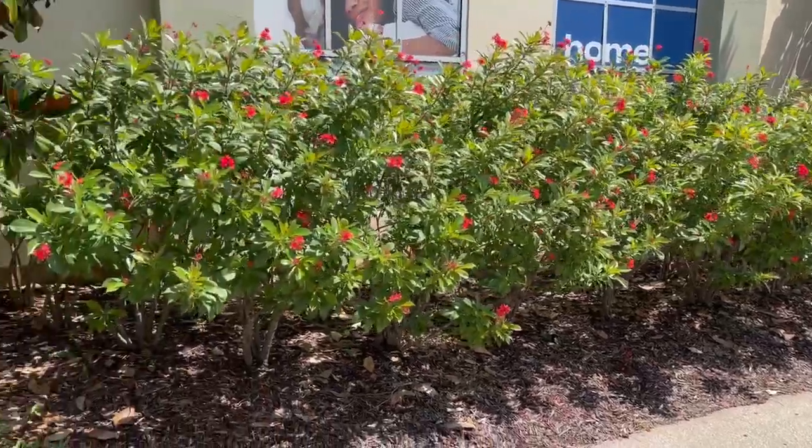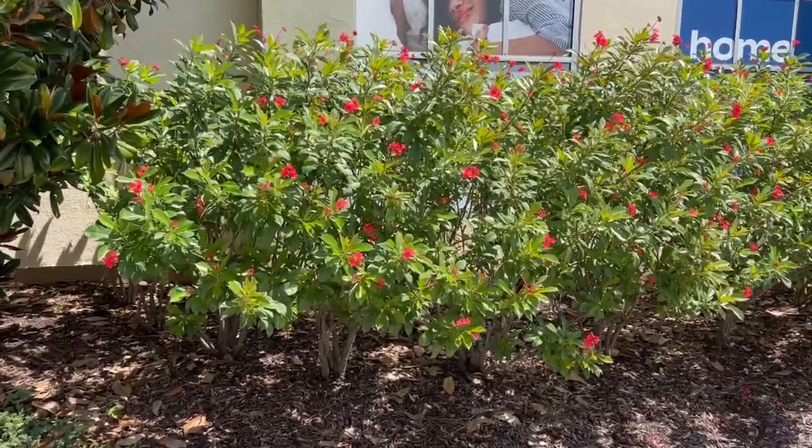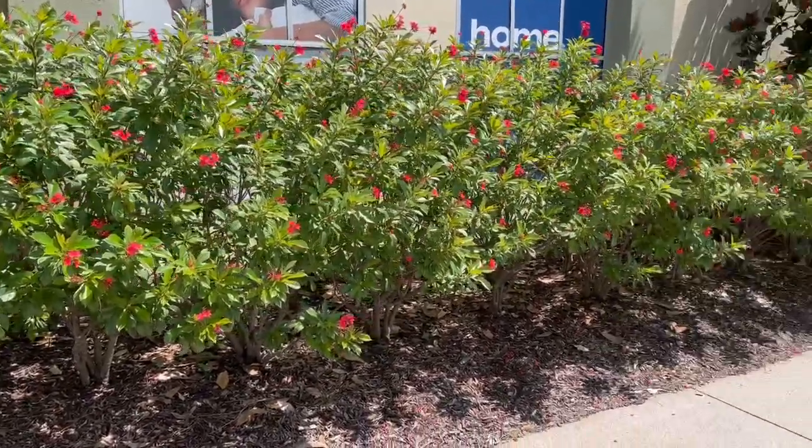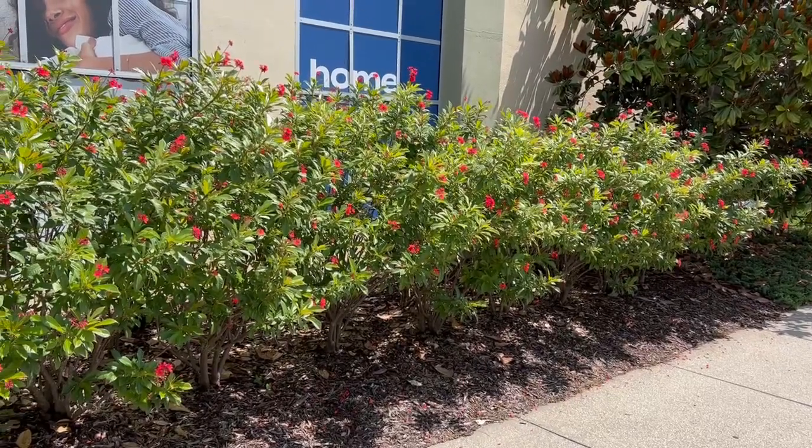This is one of our ideas at The Tree Planters — we are screening specialists, we love privacy, and this is one way you can achieve it. If you like this idea, give us a call at thetreeplanters.com.